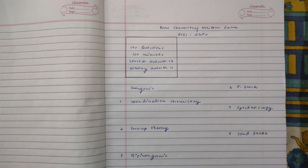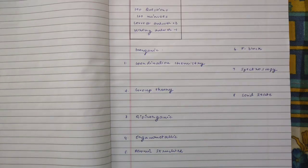A quick run-through of the paper pattern for those who don't know: this paper usually has 100 questions, 120 minutes are available, that is two hours. Every correct answer will fetch you plus three marks, and every wrong answer will give you a negative one.